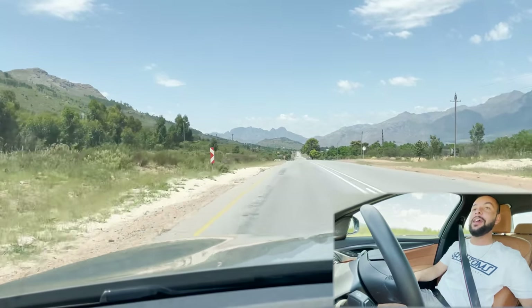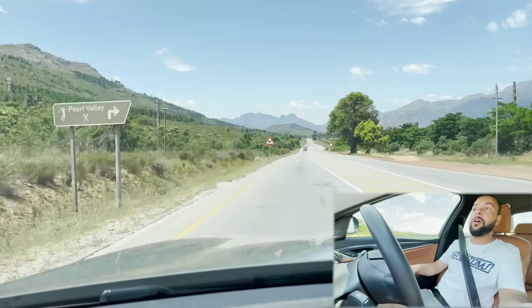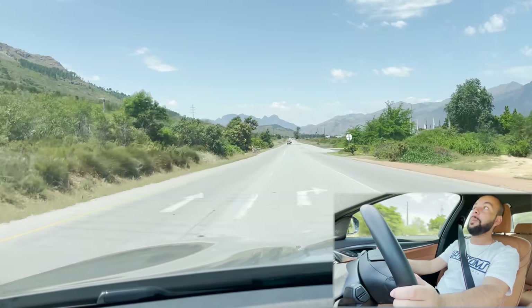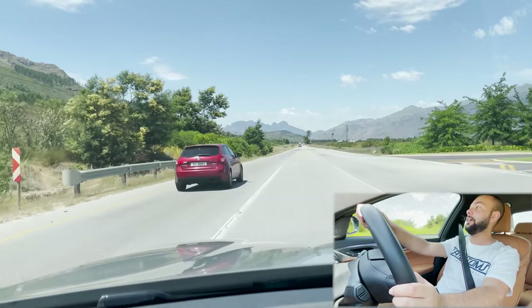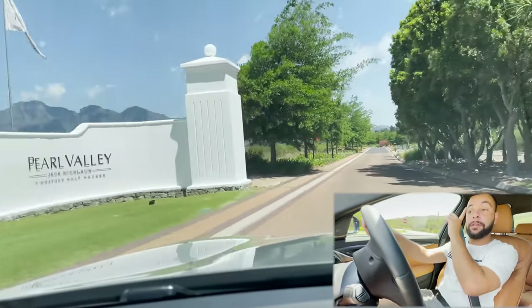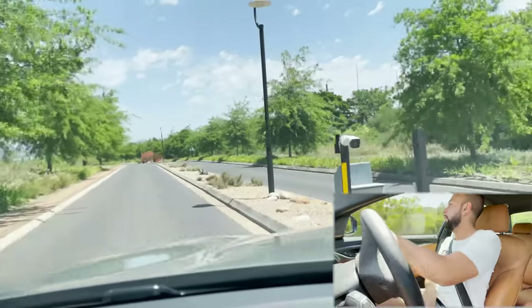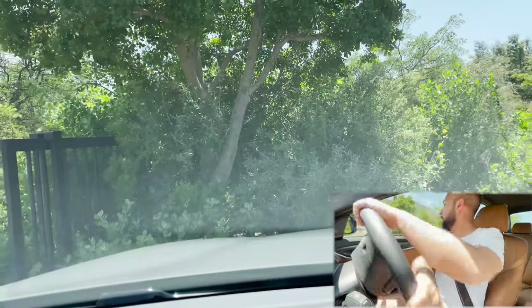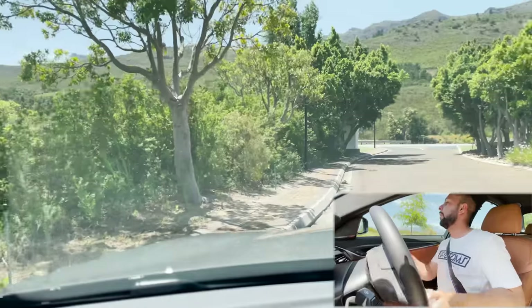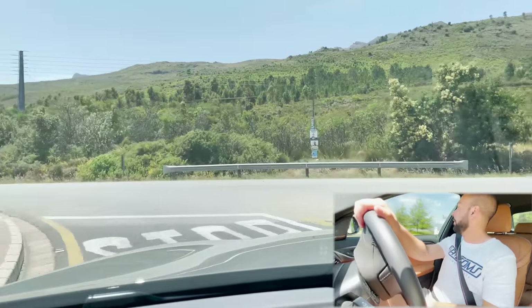My videos aren't as curated as other YouTubers — I speak from passion, because as someone who never thought driving such cars was possible, I am overwhelmed when I get to experience them. I absolutely love it. This 520d has rewritten my brain on what's possible. The turning circle is also really good, by the way. I've never actually had this car in Sport mode yet — let's try it. The suspension feels stiff already.